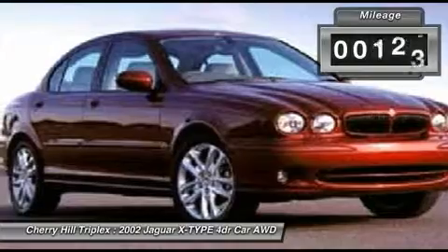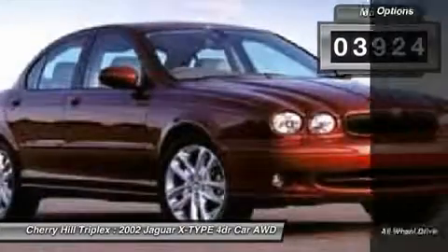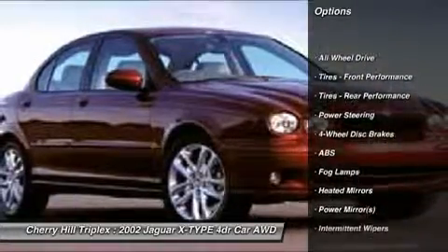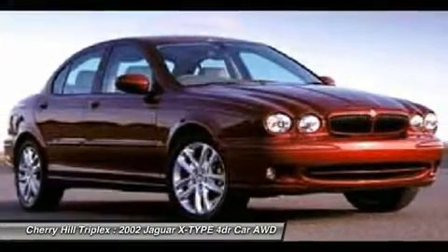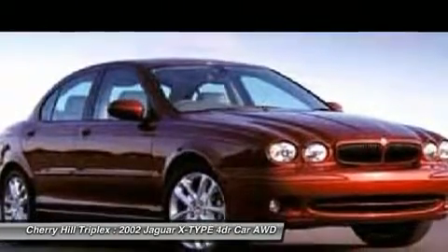This vehicle has less than 105,000 miles. Here are some of this vehicle's great options: steering wheel audio controls, all-wheel drive, anti-lock braking system, air conditioning, adjustable steering wheel, power steering, cruise control, keyless entry, four-wheel disc brakes, and climate control.